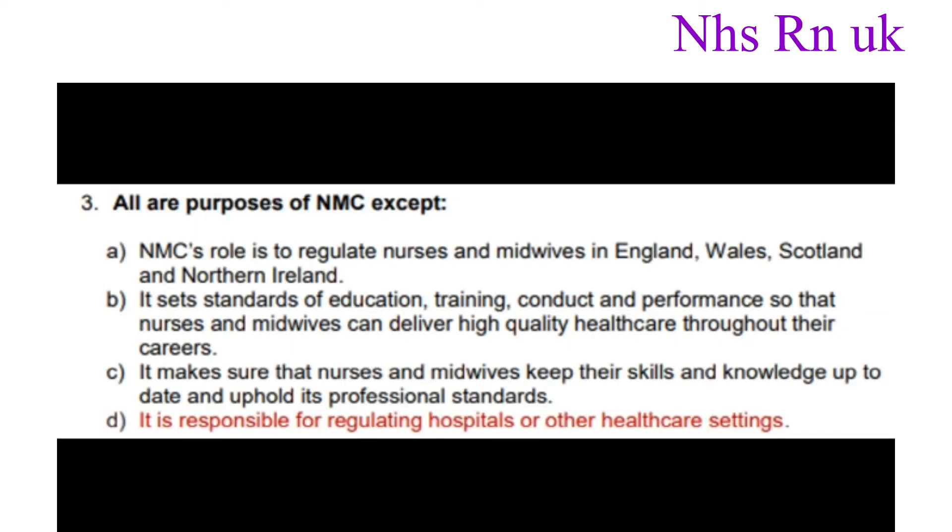Question number three: All are purposes of NMC except? The correct answer is it is responsible for regulating hospitals or other healthcare settings.